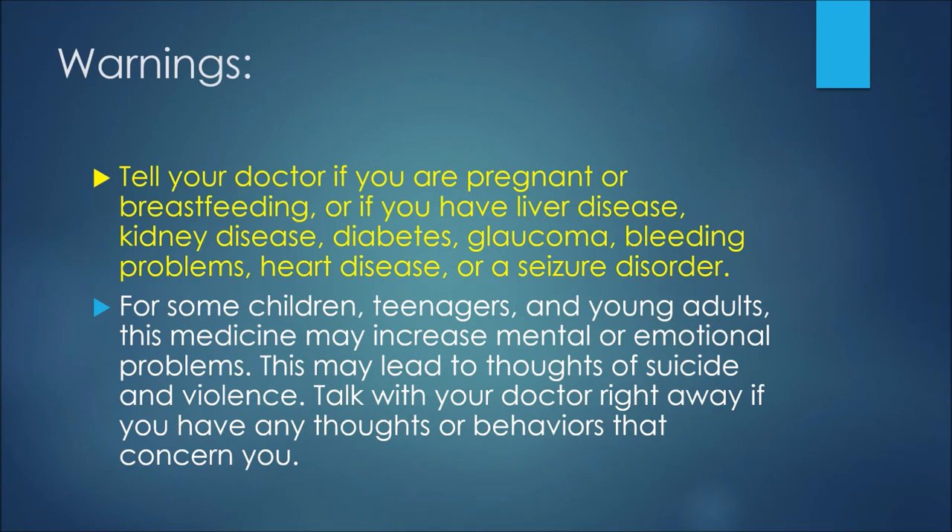Also tell your doctor if you have liver disease, kidney disease, diabetes, glaucoma, bleeding problems, heart disease, or a seizure disorder.